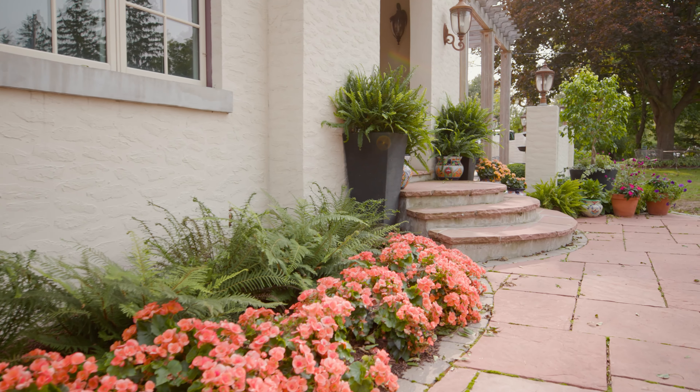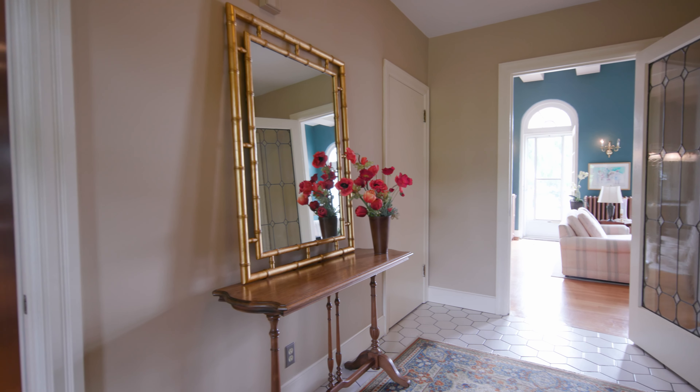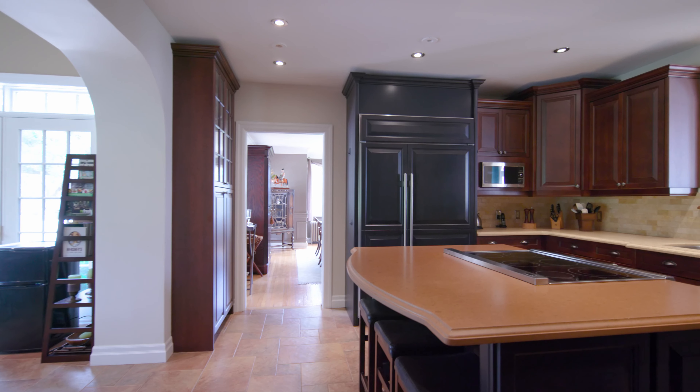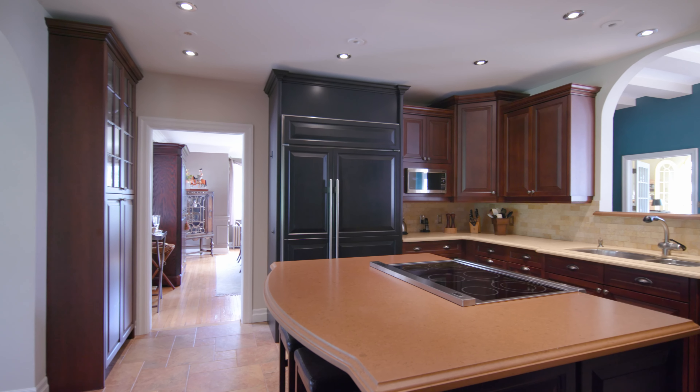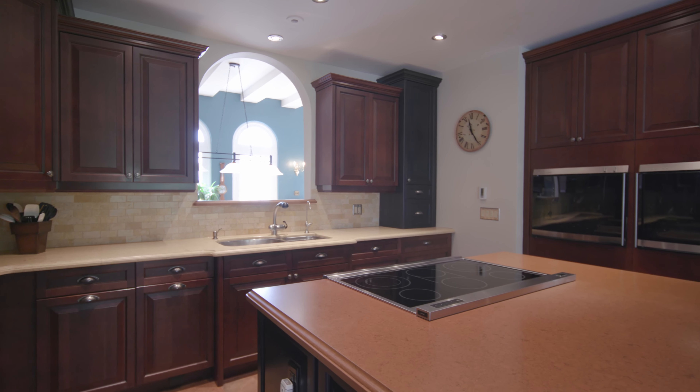Step through the foyer where to your left you'll find the kitchen. With top quality appliances fit for a chef and thoughtfully crafted cabinetry, this elegant workspace is the perfect place to express your culinary creativity.